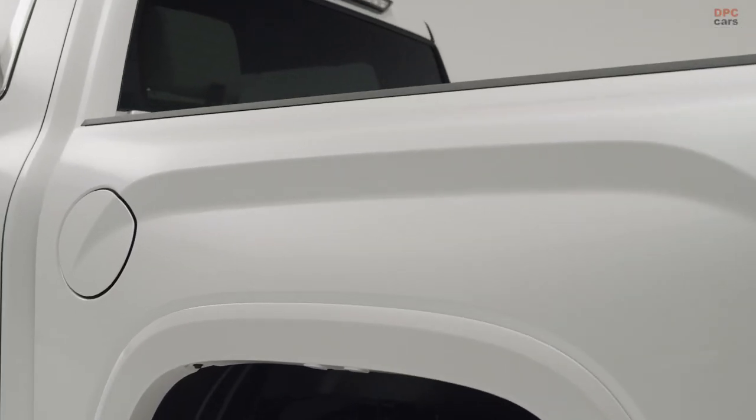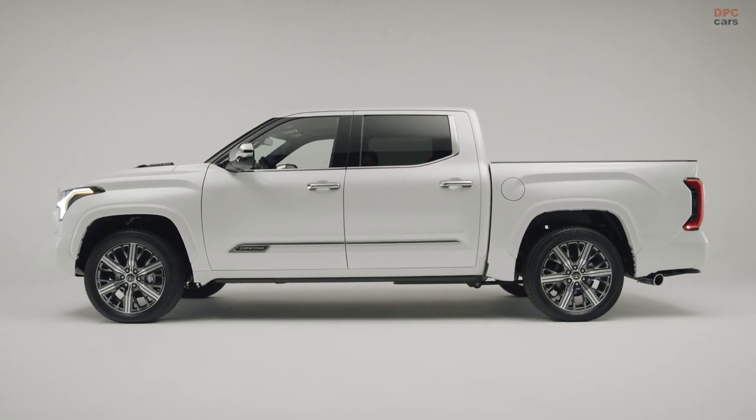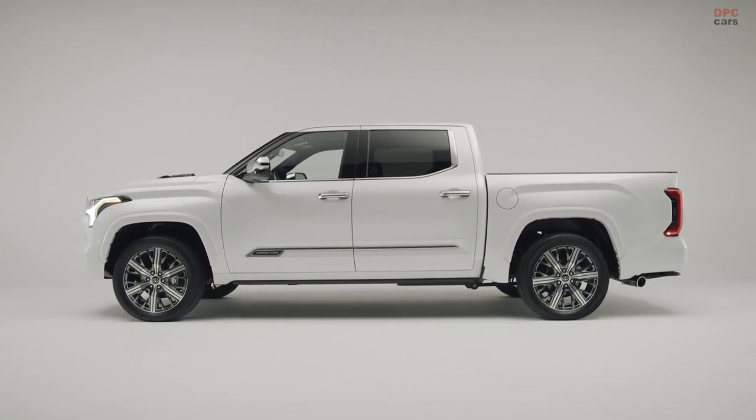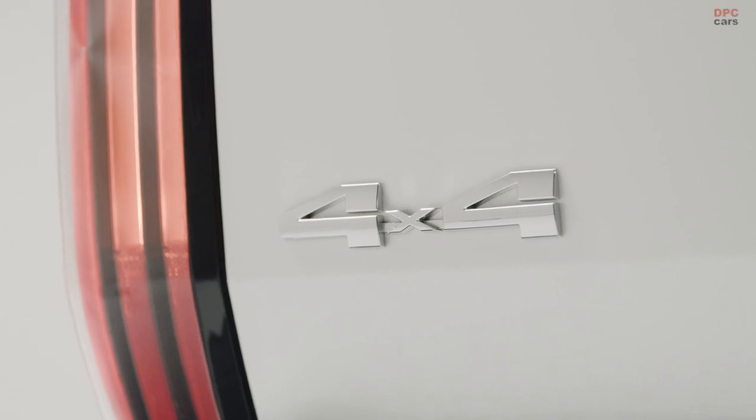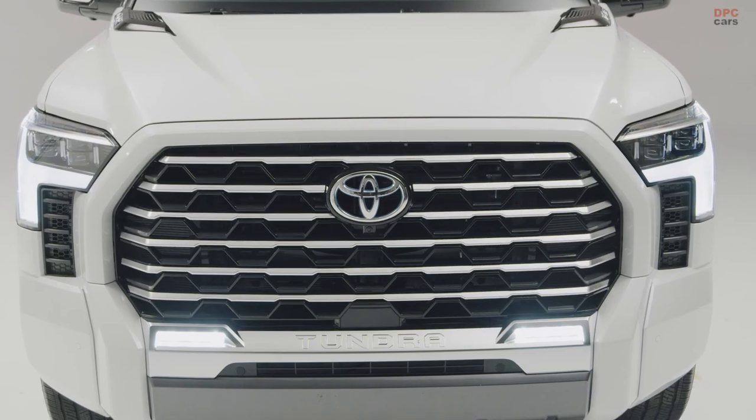Tundra Capstone will be arriving at dealerships this spring. The loaded Capstone grade offers a host of standard premium features. The standard i-Force Max powertrain produces 437 horsepower and 583 pounds-feet of torque.